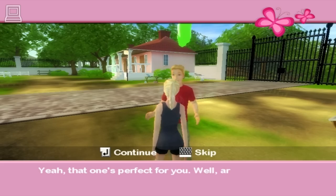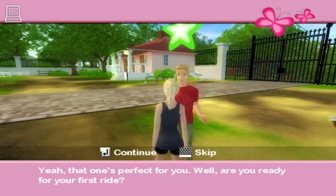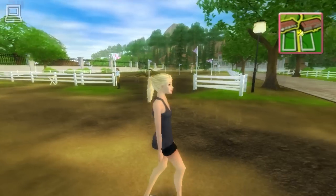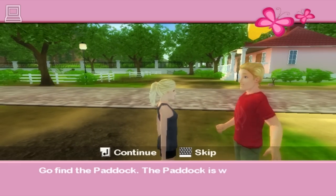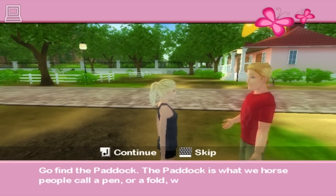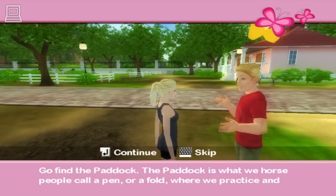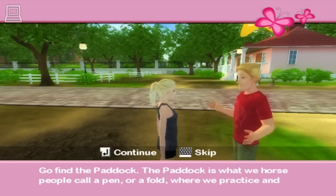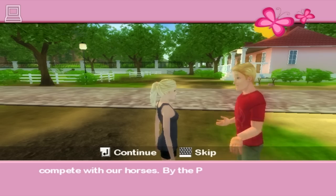That one's perfect for you. Are you ready for your first ride? Go find the paddock. The paddock is what we horse people call a pen, or a fold, where we practice and compete with our horses. By the paddock you'll find Jenna — I believe you already met her. She'll get you started in the ring and on the track. Good luck.